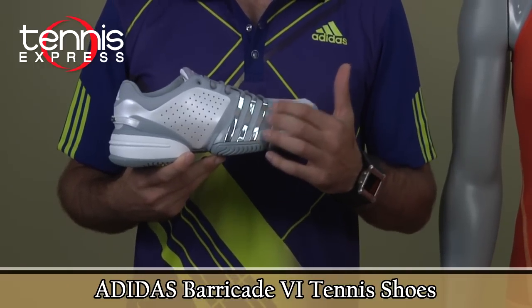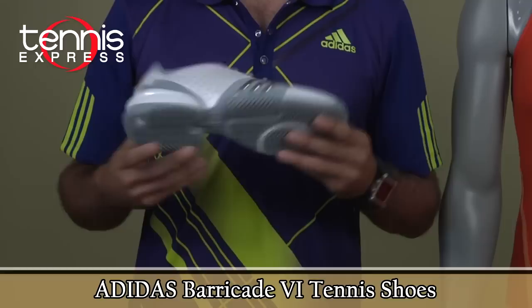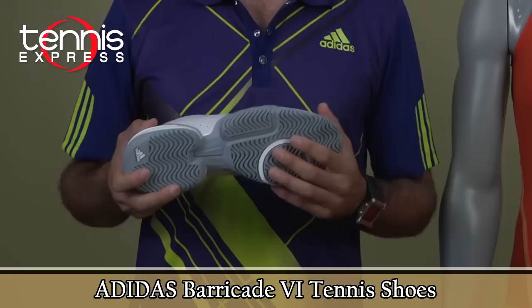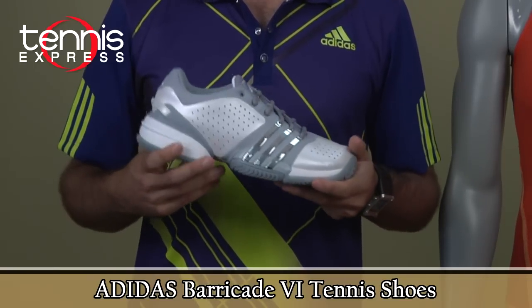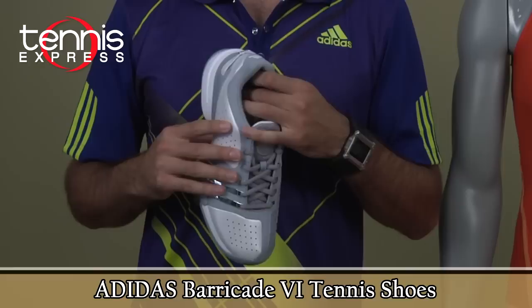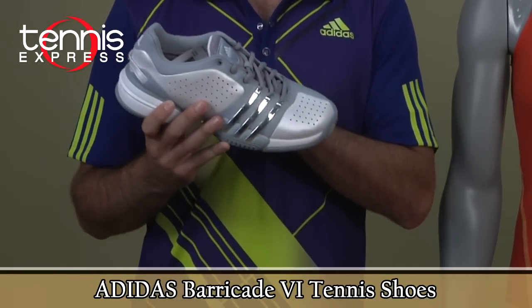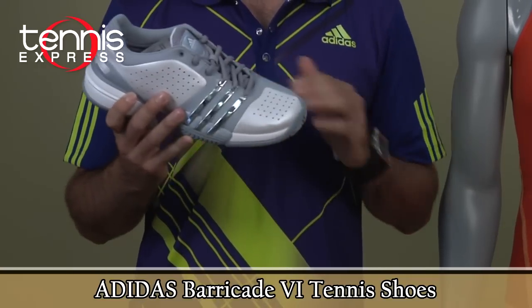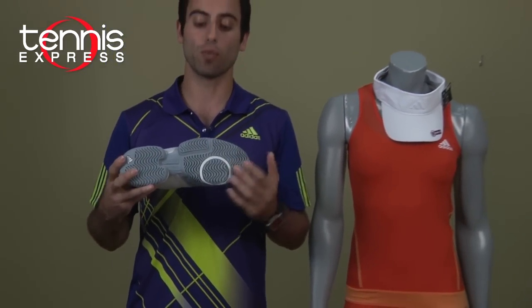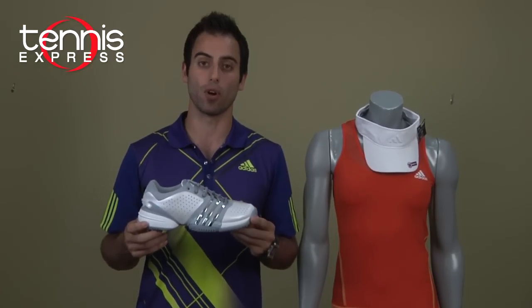One of the technologies is the TPU 3-strip on the outside which gives you more stability. It has a torsional system in the middle and bottom of the shoe for more stability on court. It also has Adiprene Plus technology on the heel for more cushion, and the Adiprene Plus cushioning system extends all the way to the front of the shoe. It also comes with a 6-month outsole warranty — it's a great looking shoe with a lot to offer on court.